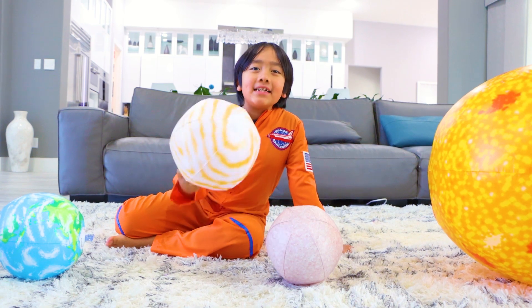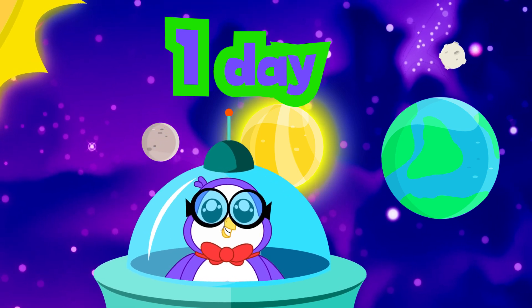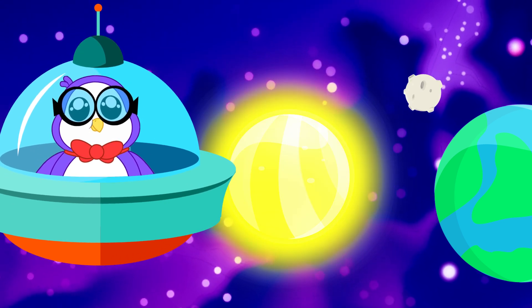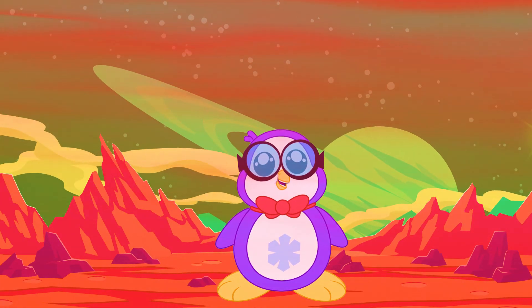The second planet is Venus. Peck, tell us more about Venus. Do you know one day on Venus lasts 243 Earth days? Venus is the second brightest object in the night sky — only the moon is brighter. Because of its harsh atmosphere, Venus is the hottest planet in the solar system.